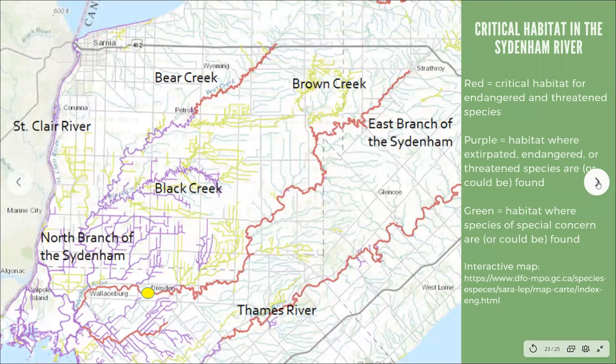The critical habitat for all endangered and threatened fish and mussel species in the Sydenham River watershed is shown in red — this includes the east branch and the upper reaches of Bear Creek, and critical habitat runs through the Thames River as well. Any in-water or near-water work in tributaries marked in red would need to be reviewed and authorized. Tributaries marked in purple are habitats where endangered or threatened species are or could be found, while green tributaries are habitats where species of special concern are or could be found. You can also check out an interactive map to click on different portions of the watershed and find out what species at risk are found in specific locations.